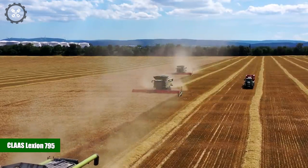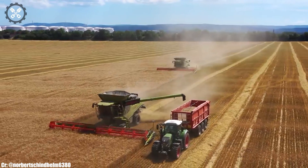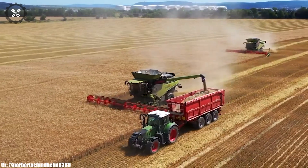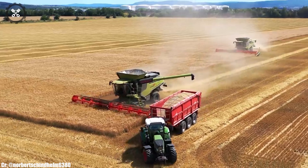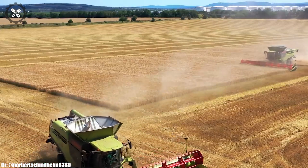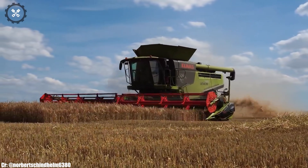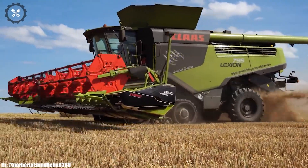The CLAAS Lexion 795 is a high-capacity combine harvester that stands at the forefront of efficiency and productivity in modern agriculture. Manufactured by CLAAS, a globally renowned leader in agricultural machinery, the Lexion 795 boasts a robust engine and advanced harvesting technology, making it an ideal choice for large-scale grain harvesting. Its spacious and ergonomically designed cabin prioritizes operator comfort during long and demanding harvesting seasons, featuring intuitive controls and state-of-the-art technology. This combine harvester excels in threshing and separating grains with precision and speed, ensuring high-quality harvests.